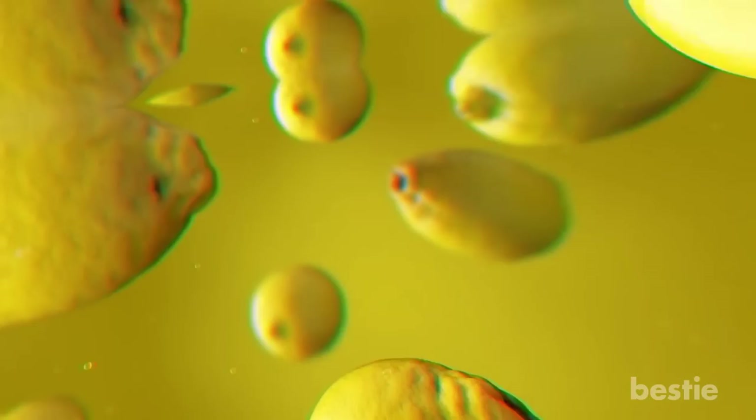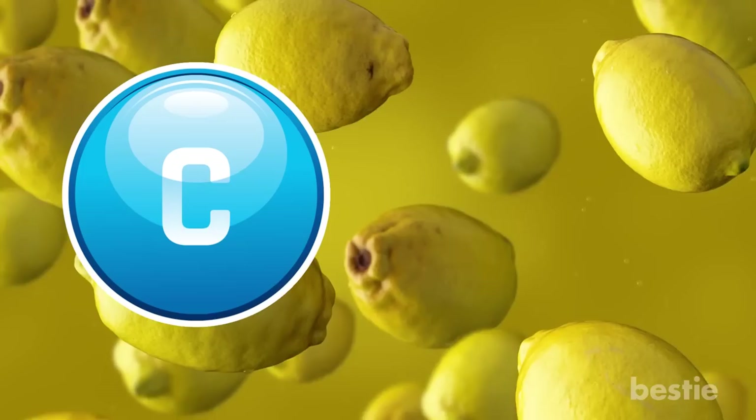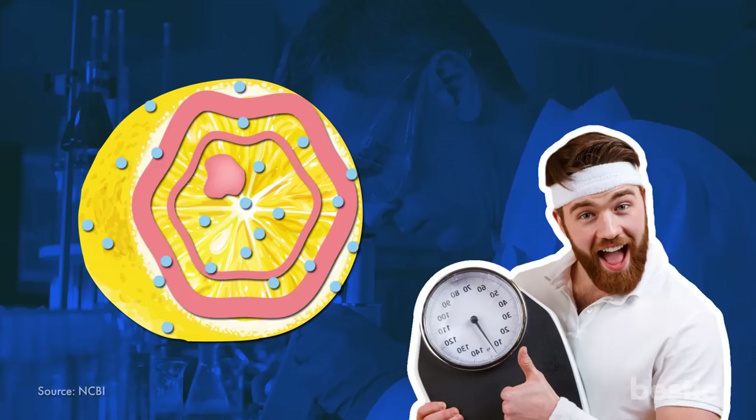Lemons can prevent numerous health problems and illnesses, including high blood pressure and weight gain. Vitamin C is particularly effective in preventing kidney stones. Studies show that the compounds in lemon will lower oxidative stress, reducing inflammation in the body. These same compounds help you drop pounds, making your visits to the scale increasingly more pleasant throughout your fitness journey.